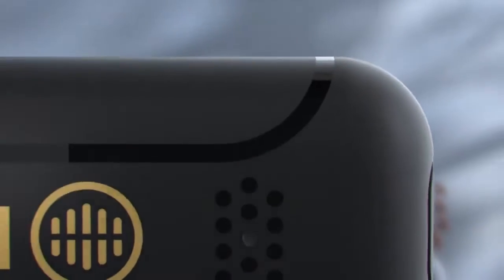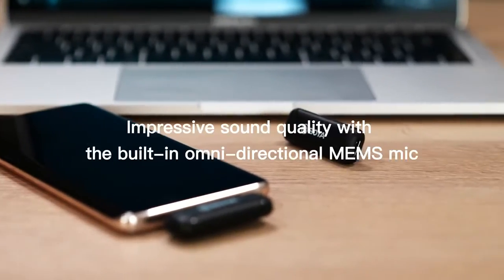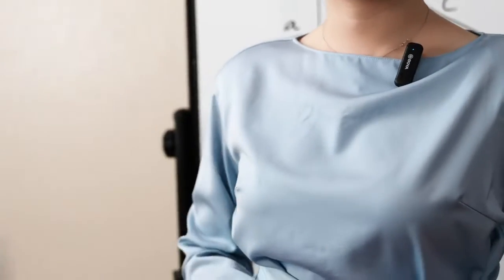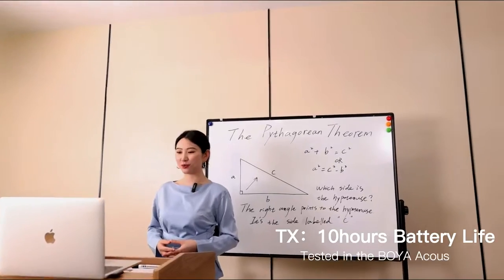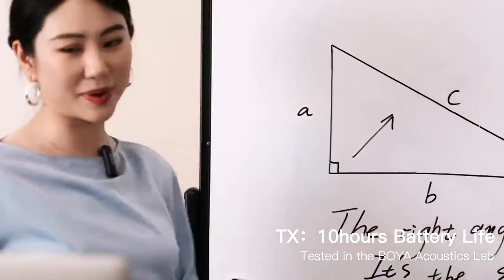Introducing the Boya BY-WM3T 2.4 GHz wireless mic system. It's the smallest and lightest Boya microphone so far. The new generation of 2.4 GHz wireless technology and built-in mid-directional mic will ensure stable transmission signal and deliver a clean, natural sound to your devices.